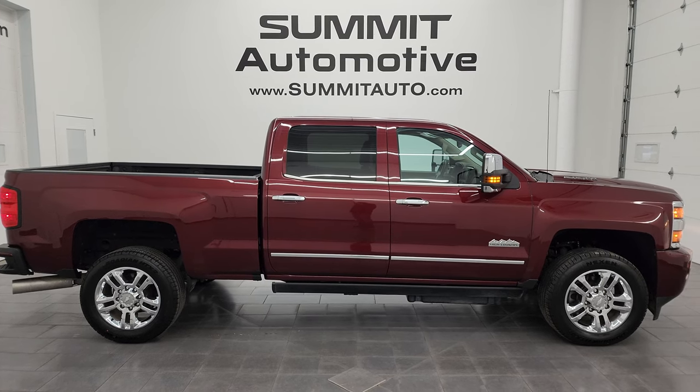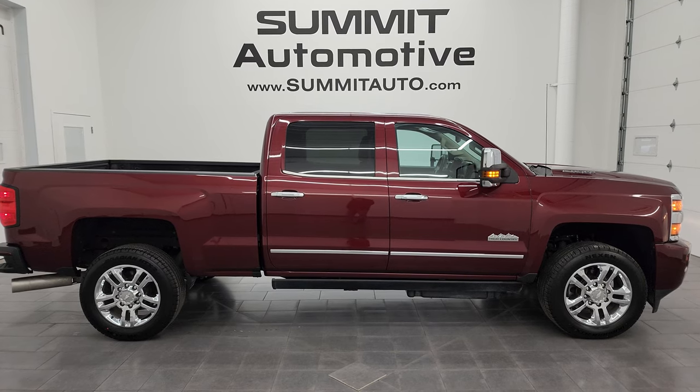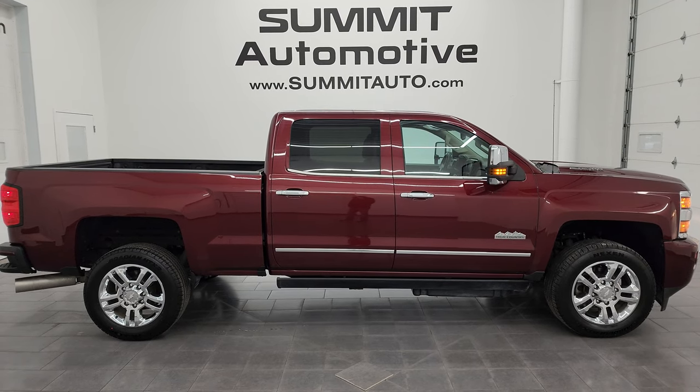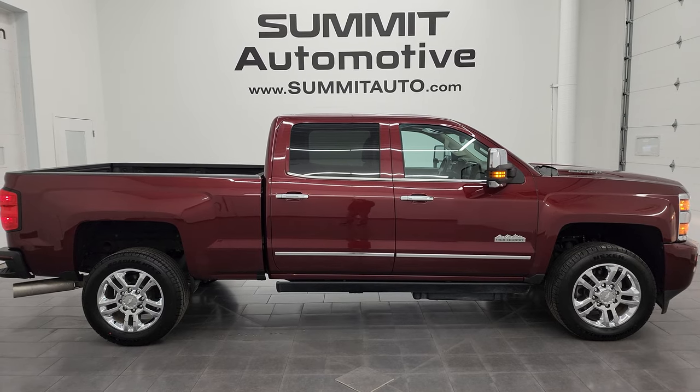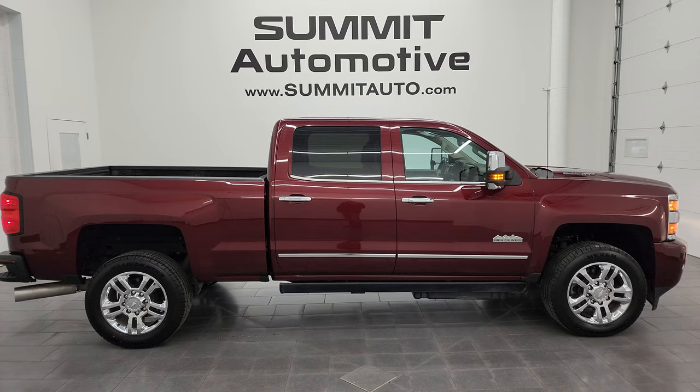Go to Summitauto.com for full pictures and descriptions of every single vehicle. If you want to check out more HD videos, go to YouTube.com/SummitAuto — click the bell notifications and get updates on the videos I do each and every day, as well as having access to one of the largest catalogs of vehicle and heavy-duty truck walk-arounds on YouTube.